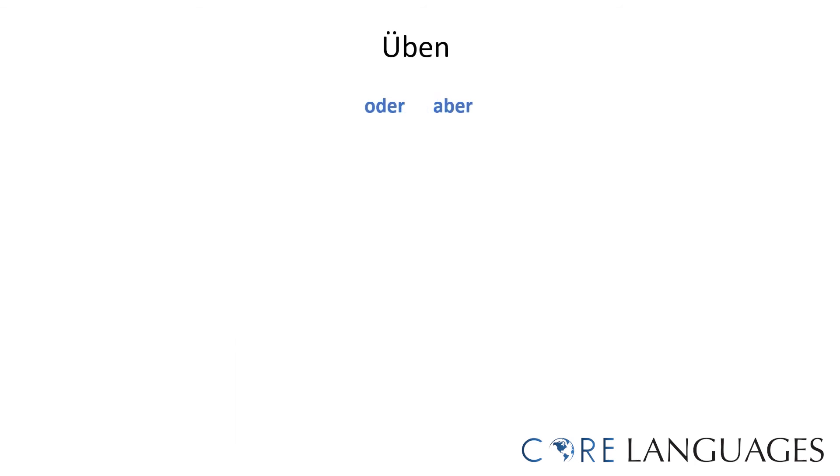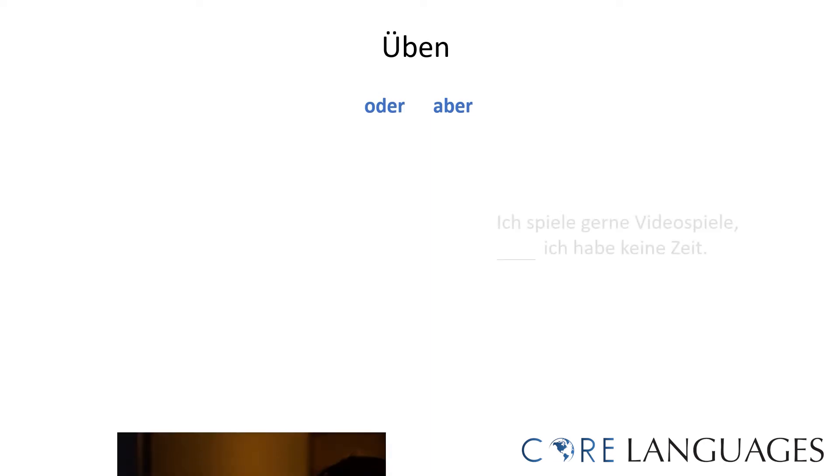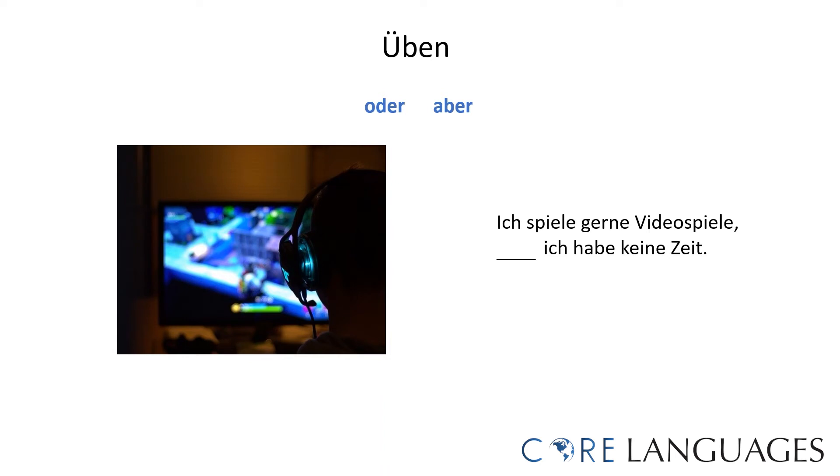Let's üben. Look at the following two examples and try to choose correctly between 'oder' and 'aber.' 'Ich spiele gerne Videospiele ___ ich habe keine Zeit.' The correct coordinating conjunction would be 'aber': 'Ich spiele gerne Videospiele, aber ich habe keine Zeit' — I like to play video games, but I don't have time.